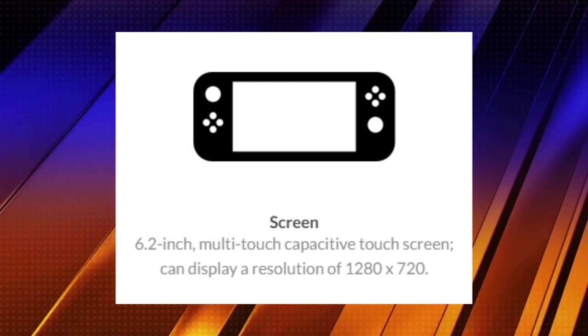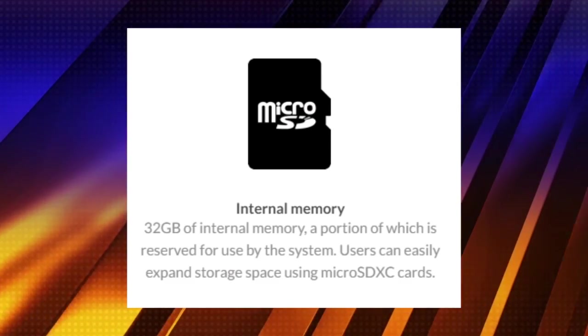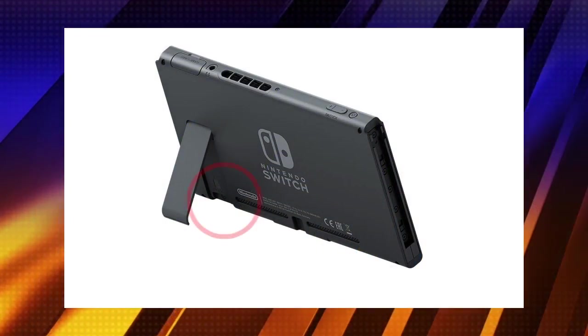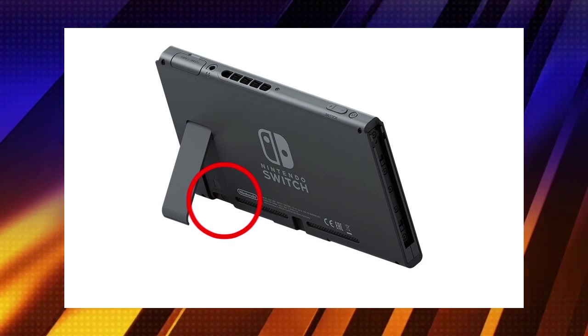The Nintendo Switch hardware is essentially a tablet with controllers. The screen has been confirmed to be a multi-touch capacitive touchscreen at 720p resolution, which makes perfect sense — trying to do 1080p gaming would cause battery life to dwindle significantly. This thing also includes 32 gigs of built-in memory, and thankfully they included the option to expand that with a microSD card slot.